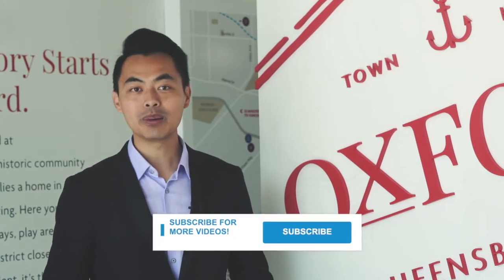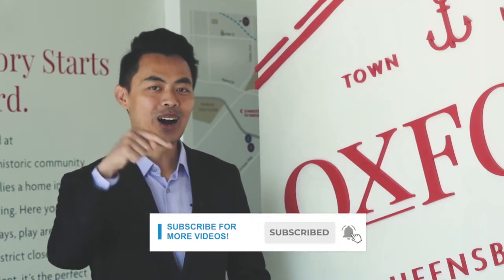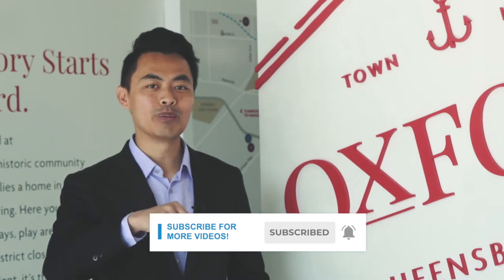My name is John and I am a mortgage broker located in Canada — welcome to another video. If this is your first time here and you want to learn ways to be approved for a mortgage, home buying tips, and other mortgage-related topics, start now by subscribing and clicking the notification button so you won't miss anything.